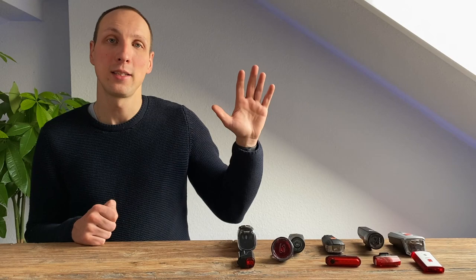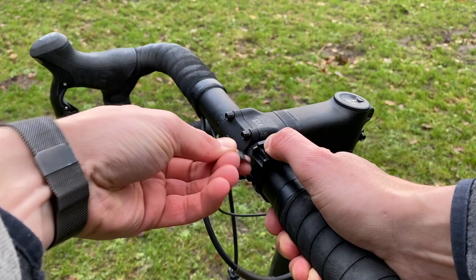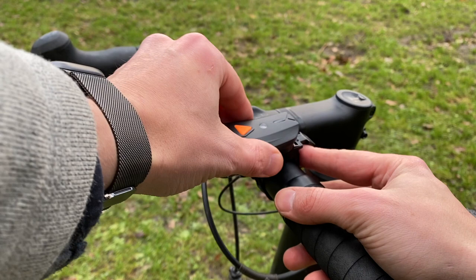Entgegen unserer Erwartungen war das Thema Montage ein besonders dankbares Thema, denn alle getesteten Lampen ließen sich ohne jegliches Werkzeug montieren. Im einfachsten Fall, wie bei der Ellerhard, wickelt man einfach eine Gummischlaufe um den Lenker und das Thema ist erledigt. Auch die anderen Kandidaten ließen sich mit wenigen Handgriffen innerhalb von 30 Sekunden montieren.